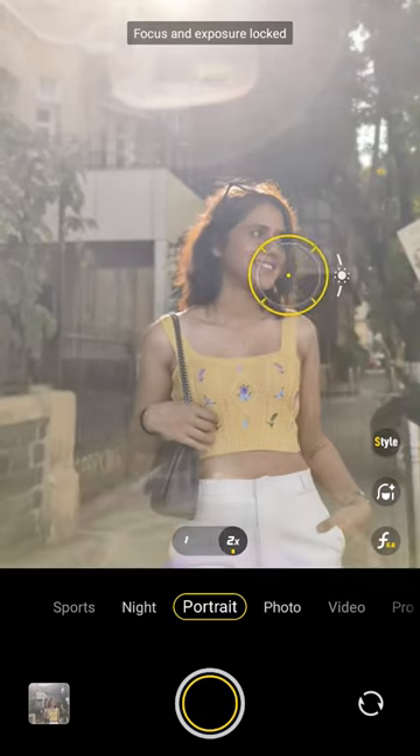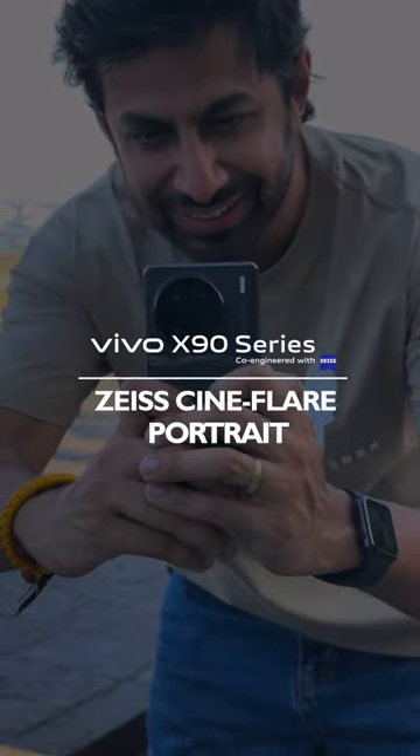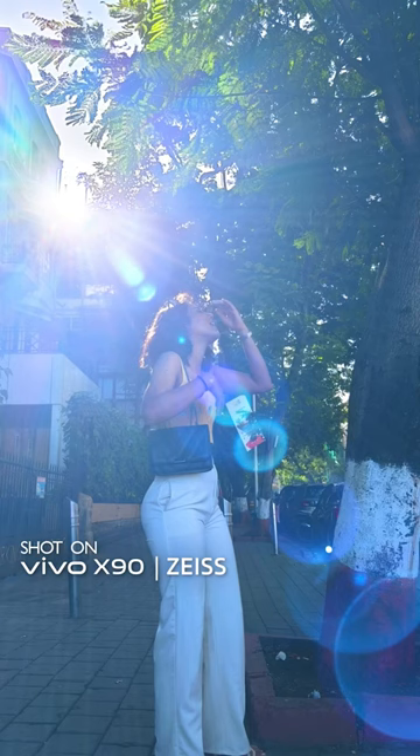Want to add some more depth and drama to your photos? Try the extreme imagination features such as the Zeiss Cineflare portraits, which make your portraits truly stand out.